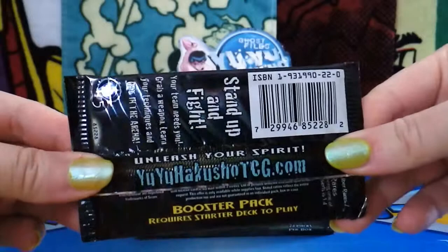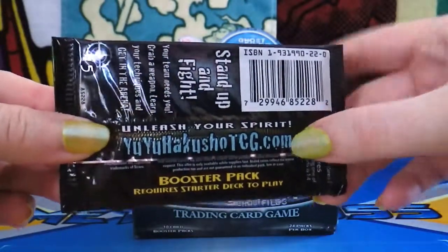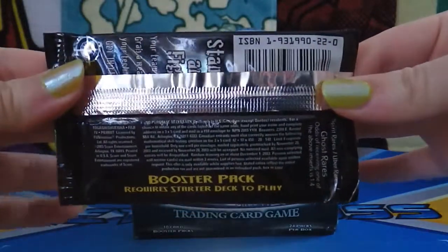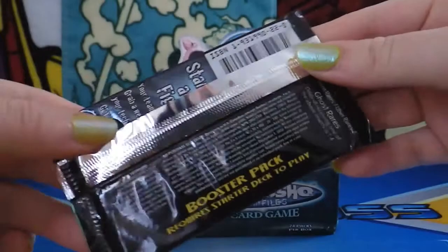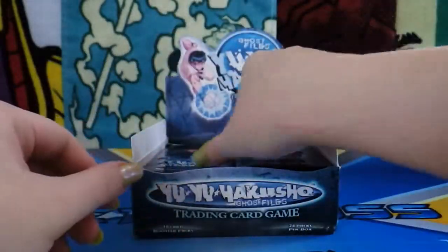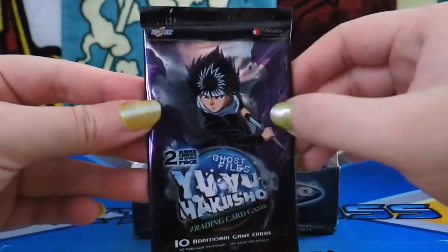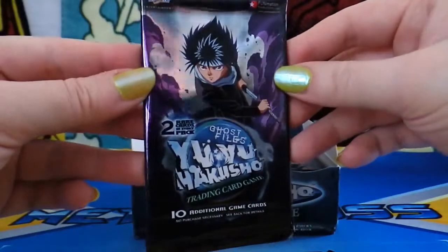It's really shiny. Let's see what the back says: 'Stand up and fight — Yu Yu Hakusho booster pack.' I wonder if this website's still up. It's been about 12 years now that it's 2015 — this box came out in 2003. I don't have a starter deck, so these are just to collect the cards and see what they're all about. We've got a Hiei cover — same dark shadow holographic foil. Hiei looks cool there. These look really good.